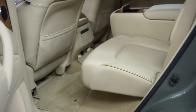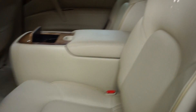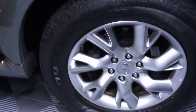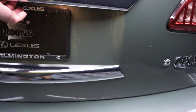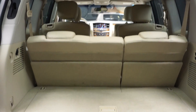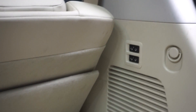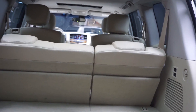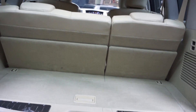There's a sunroof, second-row bucket seats, third-row seats, Infiniti wheels, and a power rear door. You've got a nice sized trunk here and the third row does fold down full power, giving you a lot more space back here in the trunk.